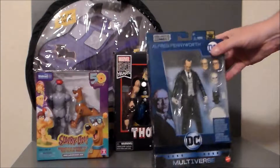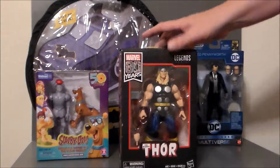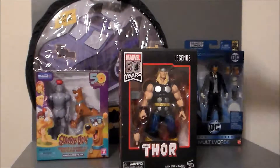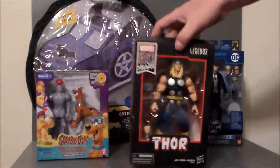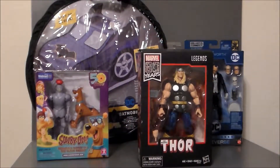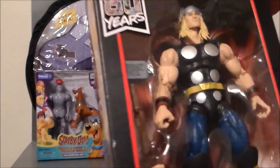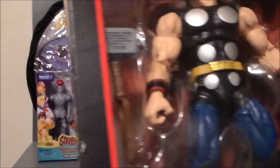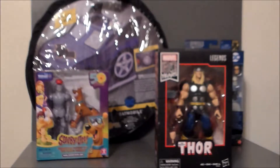Then from DC on to Marvel, again another 80 years figure. It's the 80 Years Marvel Legends Thor, which is pretty cool. They had a couple of him, a bucket of Iron Man figures, and that was about it for single packs. The only reason I got this is because Mjolnir is very cool — it's got the old school inscription on it, much like the old comics used to have.